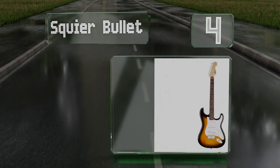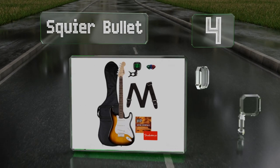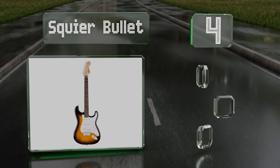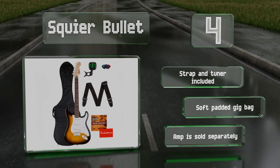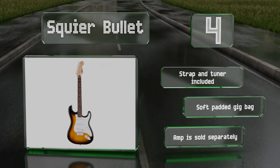At number four, the Stratocaster is one of the most iconic guitars ever made, and the Squier Bullet by Fender is a good choice for getting youngsters to learn the instrument without having to break the bank. Its sunburst wood finish is particularly striking. It includes a strap, tuner, and a soft padded gig bag. Note that an amp is sold separately.